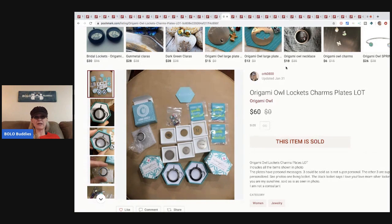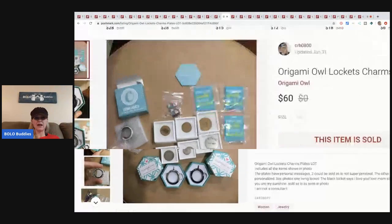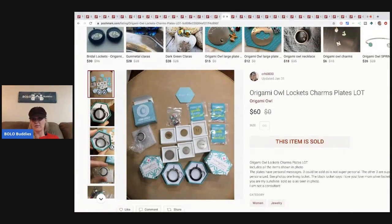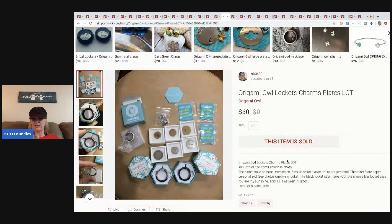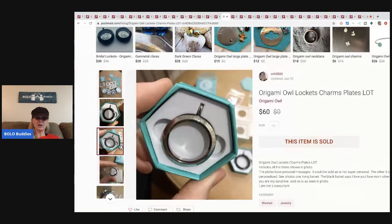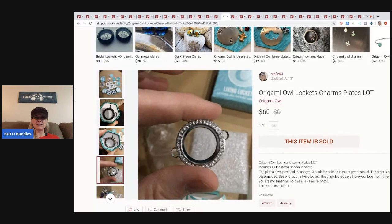The next item is these Origami Owl lockets, charms, and plates. I picked this up at a garage sale — it was in a display type setup with all the pricing sheets, kind of like a consultant's stock that somebody had bought and not used. They were personalized with things like an M, 'I love you to the moon and back,' 'You Are My Sunshine,' 'Love Mom.' I paid about a dollar for all of it. I sold this lot for sixty dollars, buyer paid shipping.